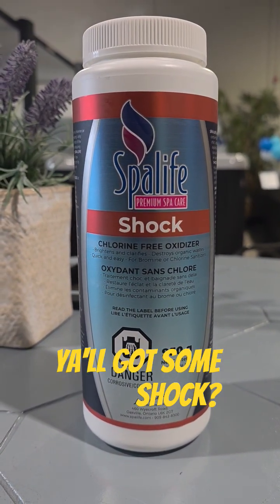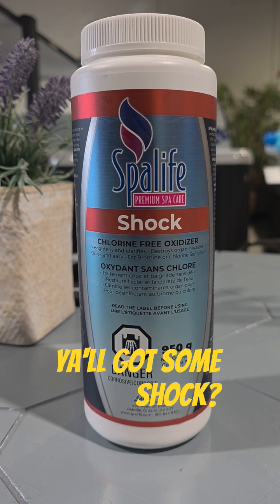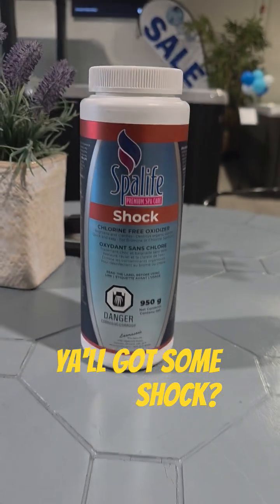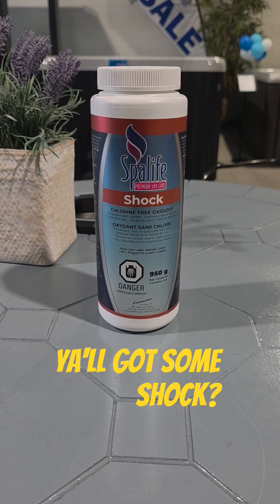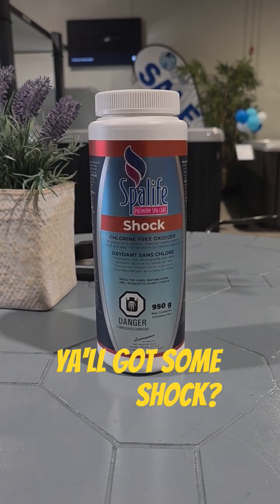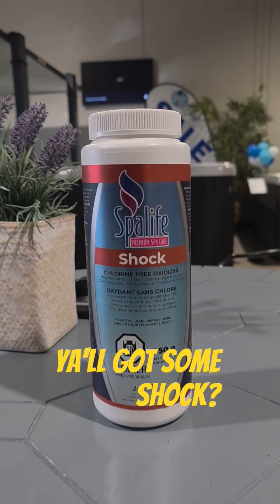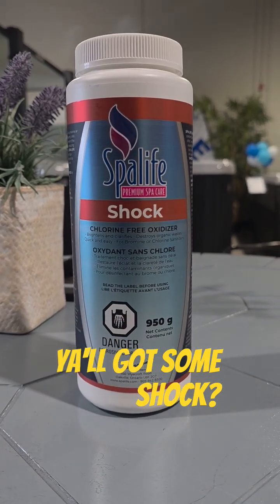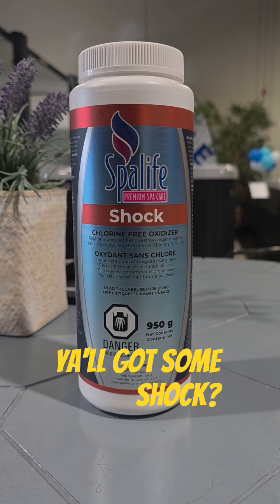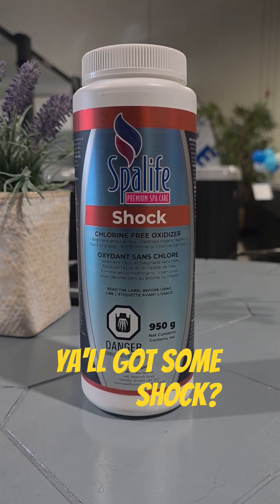Let's talk about shocking your hot tub — this is a pretty common question with new hot tub owners. Here at Troubleshoot My Tub, when do you shock, why do you shock, and what is it all for? The shocks that we provide in your chem kit or that you purchase from this store are non-chlorinated shocks.